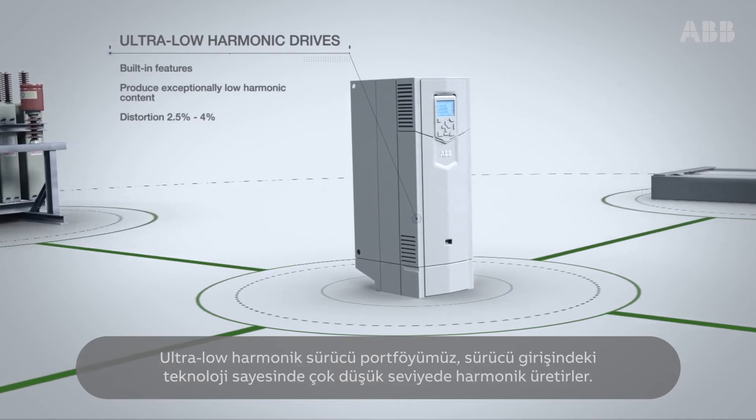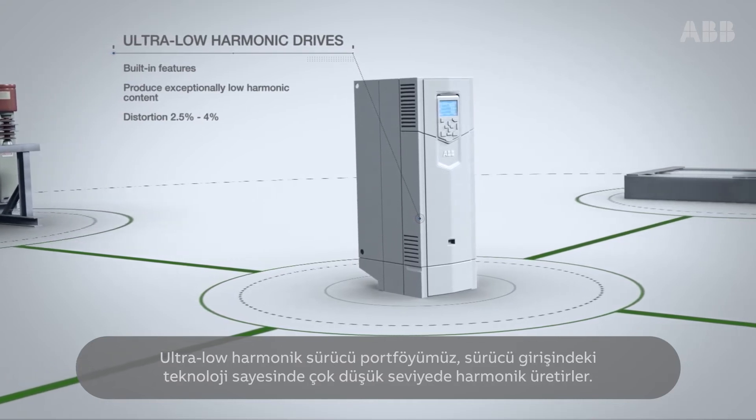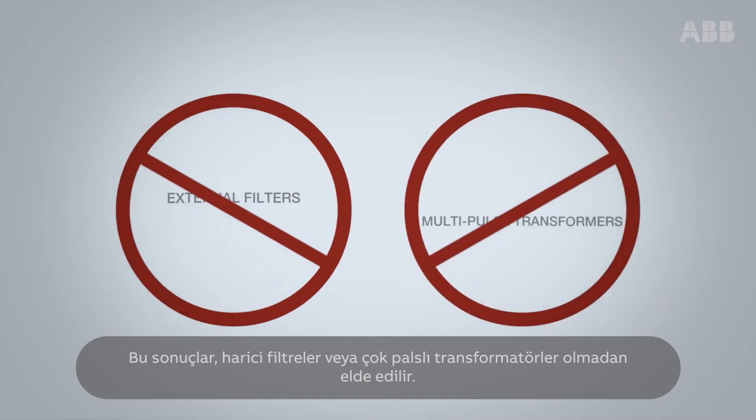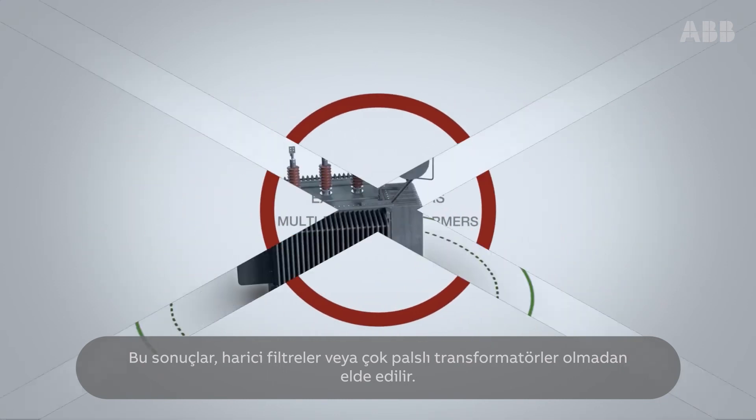Our range of ultra-low harmonic drives have built-in features which produce exceptionally low harmonic content at the drive's input. All this is achieved without external filters or multipulse transformers.